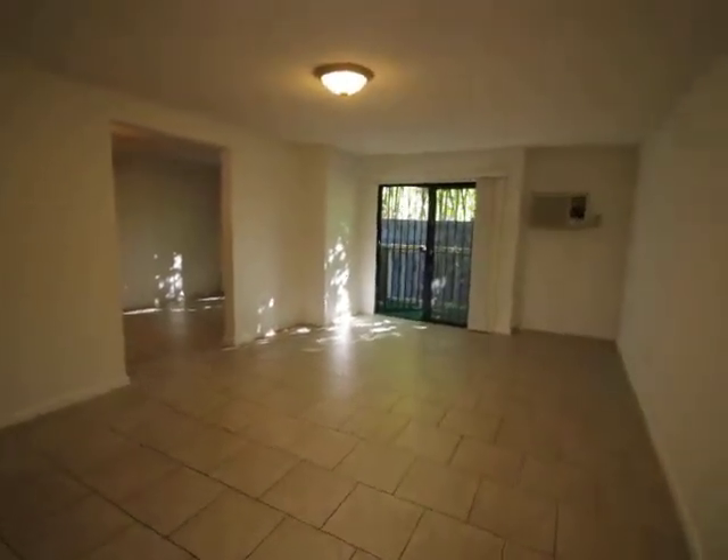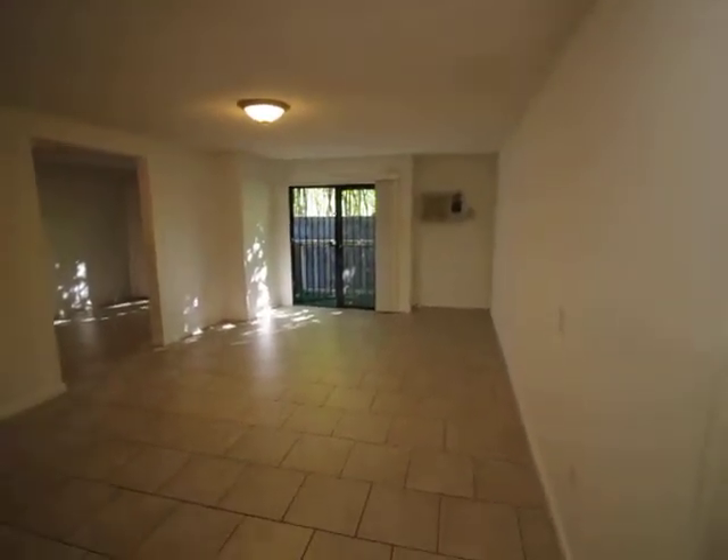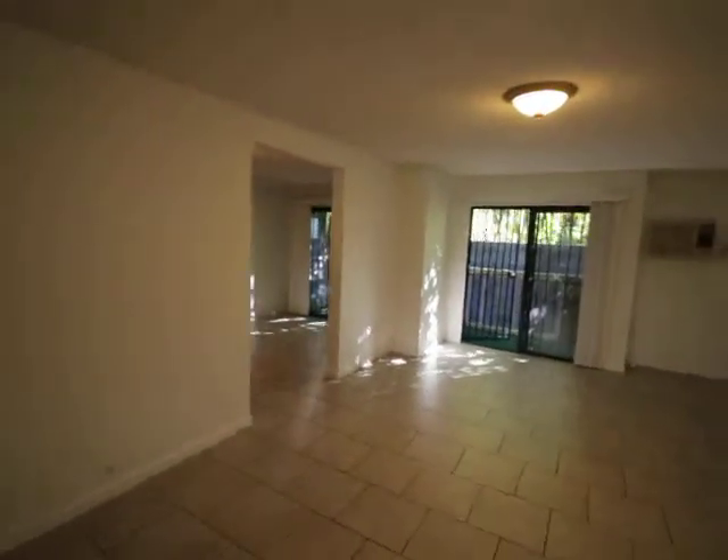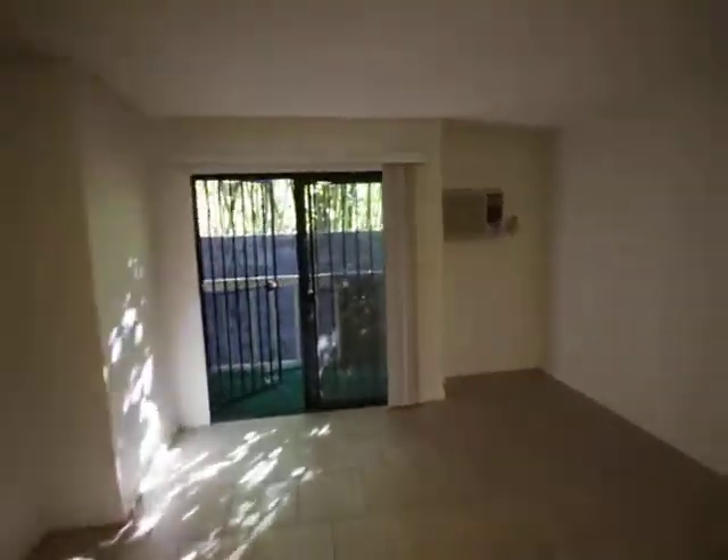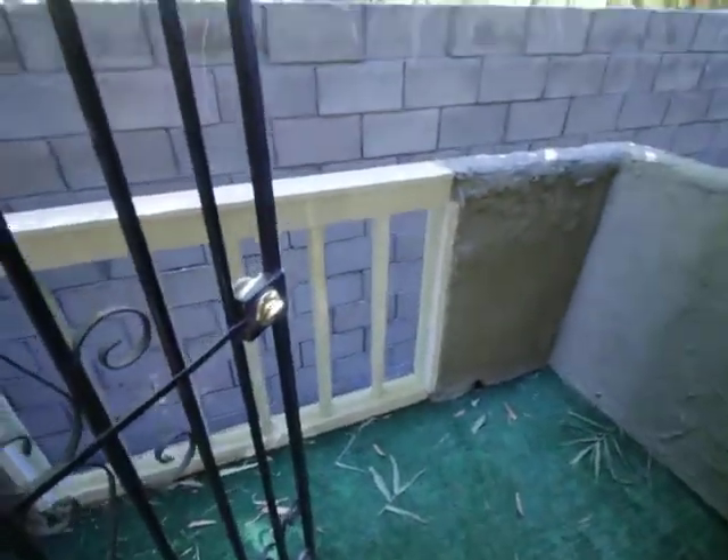Here is the living room. We have two little patio windows and air conditioning.